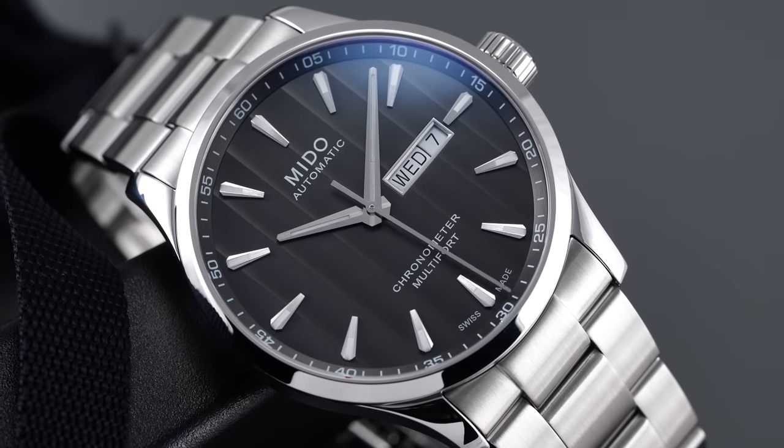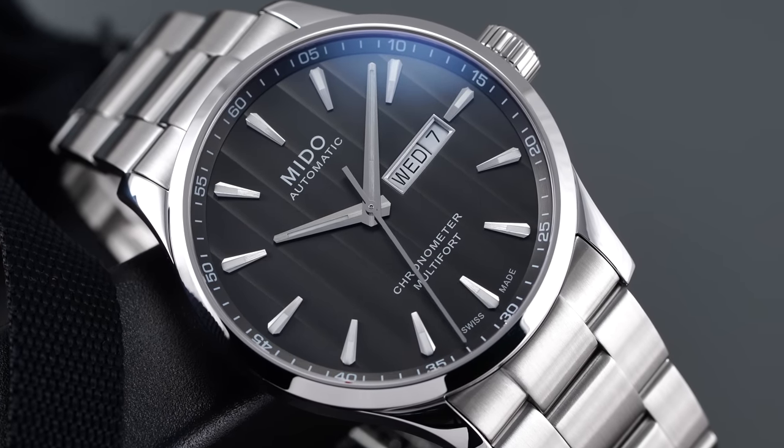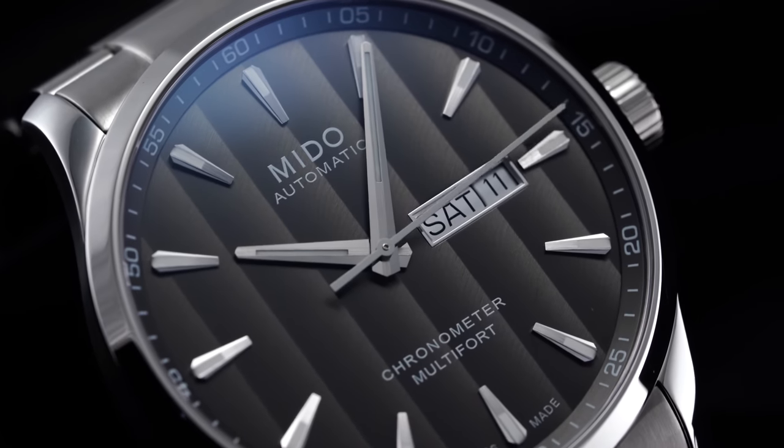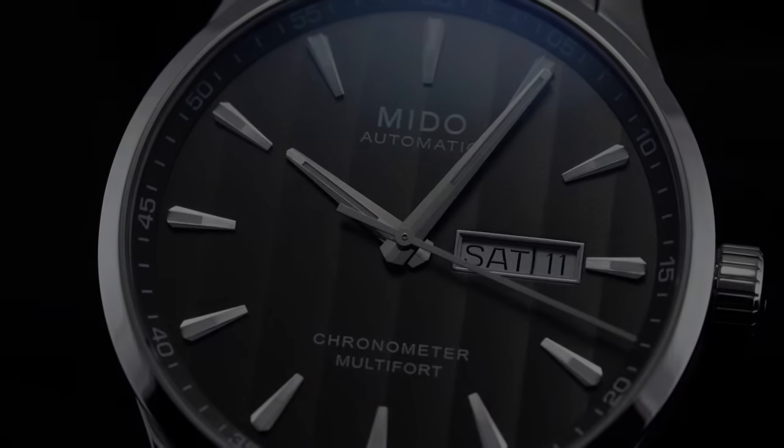Hi everyone, Teddy Baldassar with teddybaldassar.com. In this video we're looking at a watch from Mito with the multi-fork chronometer with an anthracite dial. On this channel we cover watches available for purchase on our website teddybaldassar.com as an authorized dealer. In this video we'll do a deep dive on this timepiece with final points of consideration at the end. If you have further questions or want to purchase this watch, a link to the product page will be in the description below.